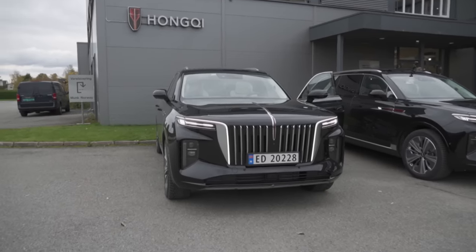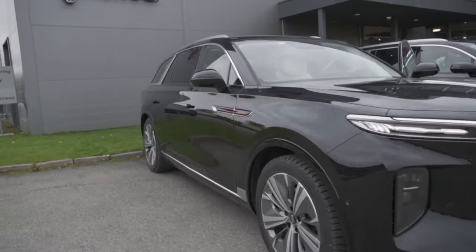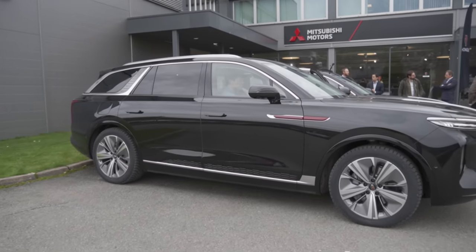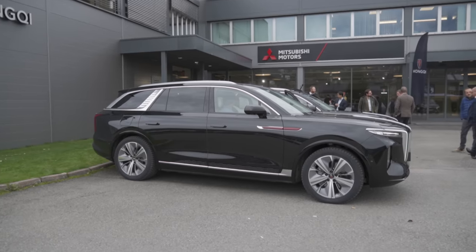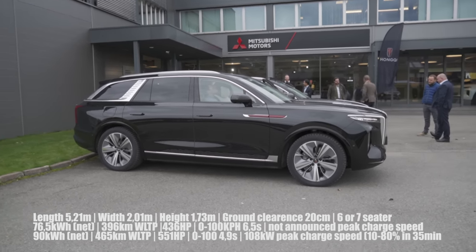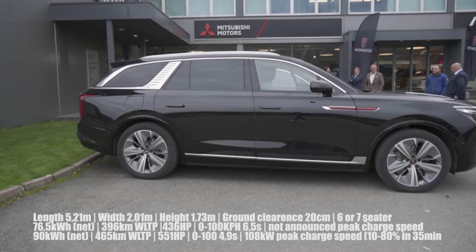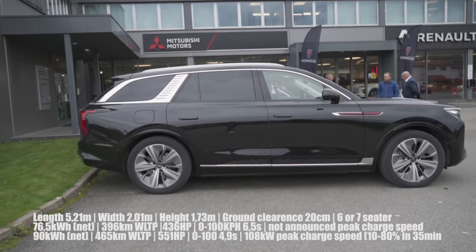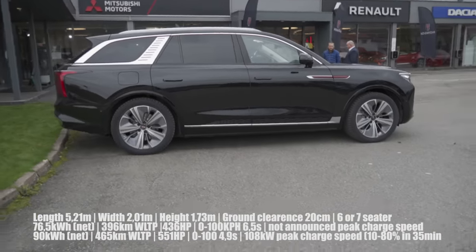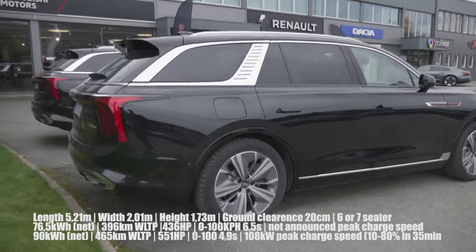For those of you who don't know, Hongxi is a luxury division of the FAW Group, one of the largest automakers in the world — they're like number nine or something. And talking about large, this thing is huge. Look at this: it is 5.21 meters long, 1.73 meters tall, more than two meters wide, and has a ground clearance of about 20 centimeters. This is a huge luxury SUV — very impressive.